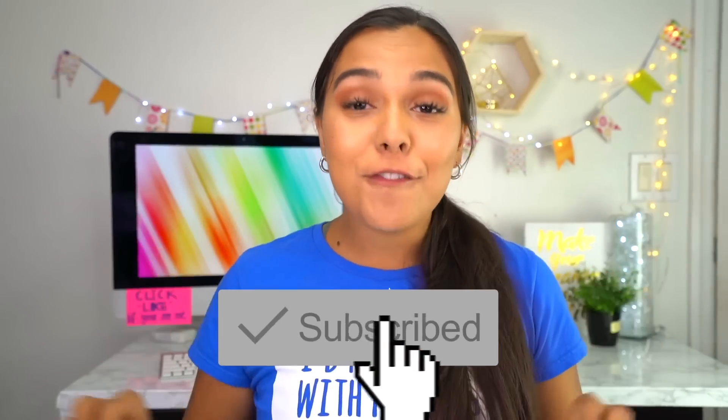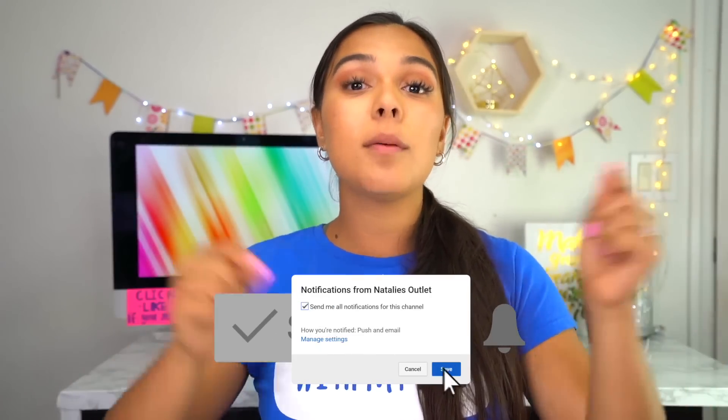Click this button right here to be notified of future uploads. And if you click it, let me know down below in the comments which of these items is your favorite. I'm actually going to be sending one of these your way so you can test it out as well — you have a chance to win it.